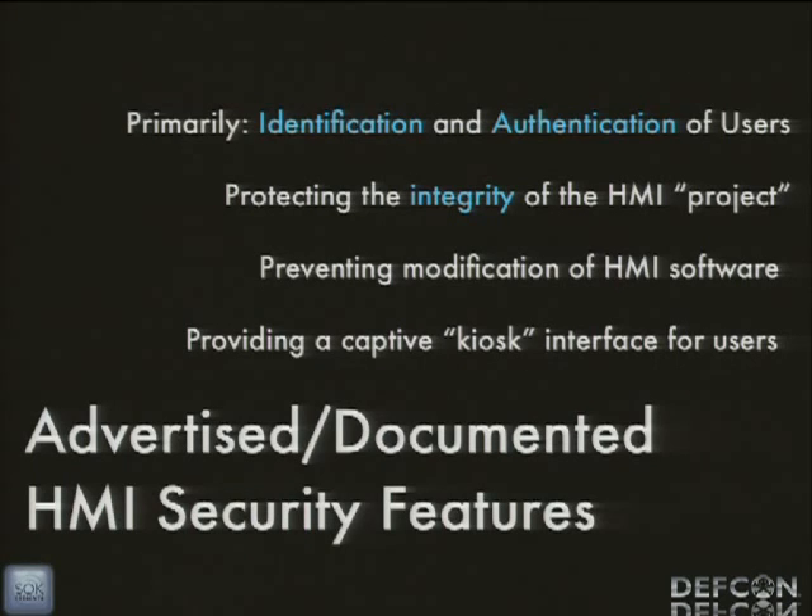If we look at HMI security features, some of these products don't advertise any sort of security features — it's just control panel software that runs locally. But there are a lot of packages that claim some security functionality. Primarily, the security functionality advertised is identification and authentication of users, with complex systems for multiple layers of access — different access levels from the operator at the control panels all the way up to engineers who can actually change code. The idea behind this is to protect the integrity of the HMI project and lock users into a captive kiosk interface.